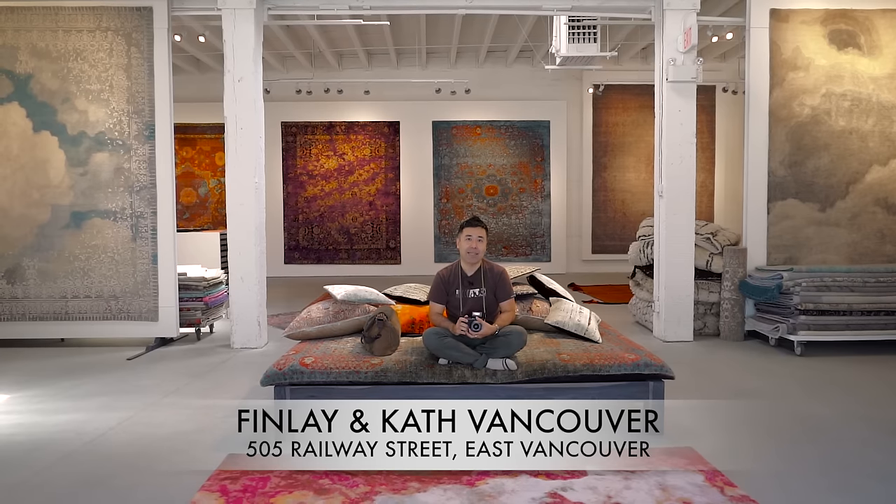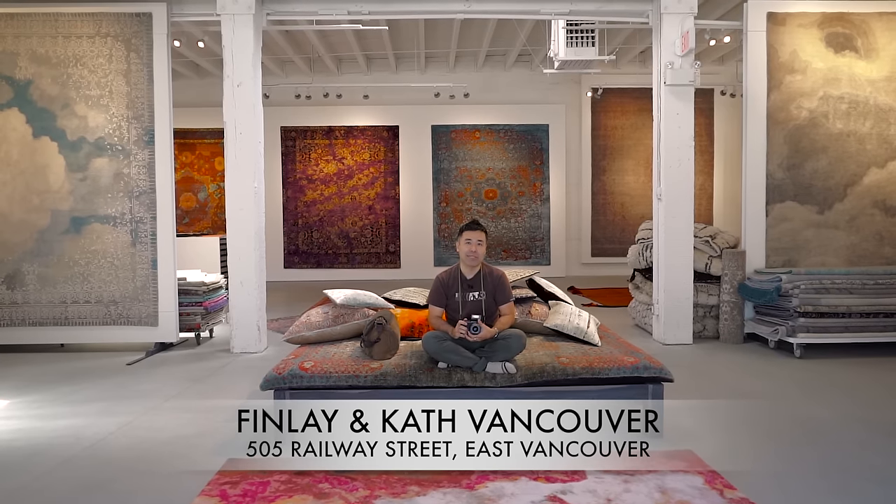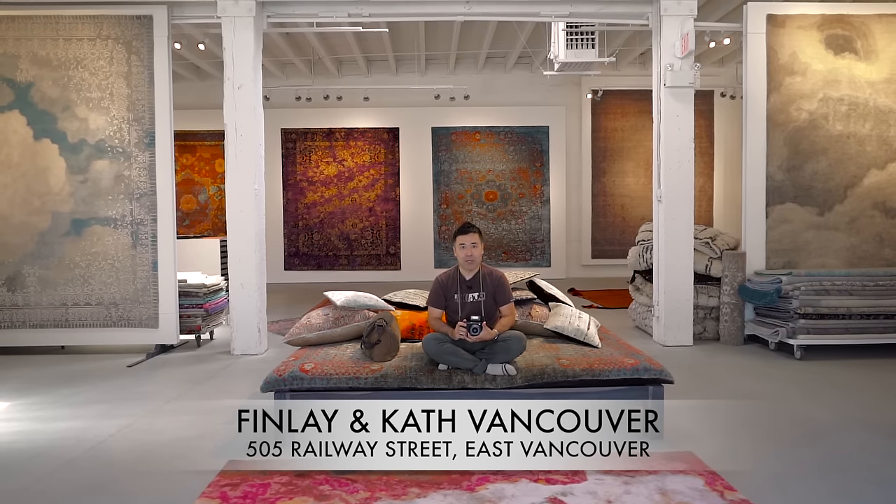Hello, everyone. This is Taki from BigHeadTalker.com, and I'm down here again at Yan Kath Carpets in the Railtown District on Railway Street, and I'm here through the generosity of Jenny and the team to shoot a few YouTube videos. Today I thought what I would start off doing is kind of what's in my bag.